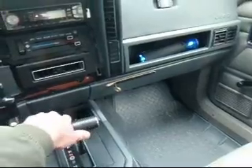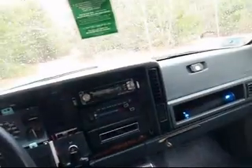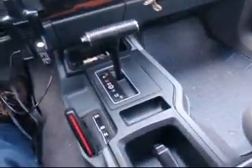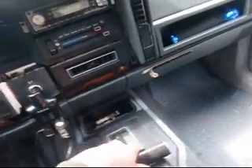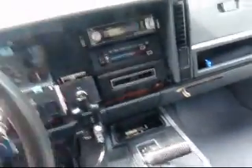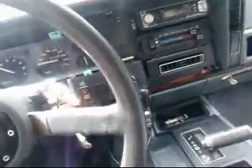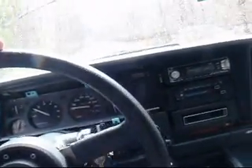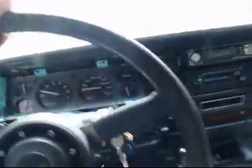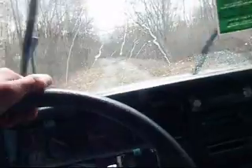It's always a good idea to shut off the engine when you put it in four-wheel drive because it can grind — you don't wanna do that. I had that problem on my other Cherokee, my Grand Cherokee. So far it's working good.